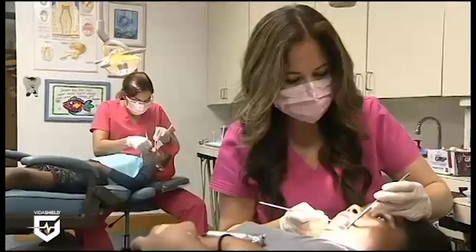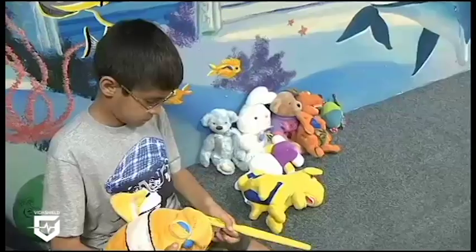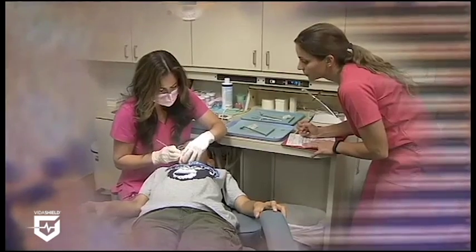Dr. Kathy Garcia's dental office is always filled with kids. Hands are in their mouth, they're touching the chairs, touching things in the office. And concerns about spreading germs and bacteria are even higher at a dentist's office.